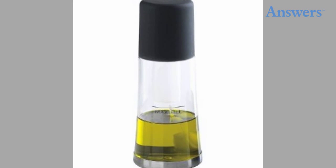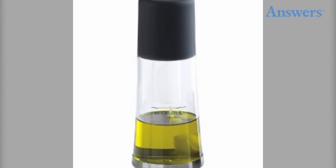The Orca flavor and oil mister allows the user to grease pans with ease by simply a push on the easy hand pump.